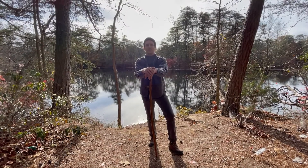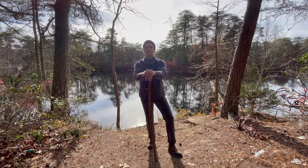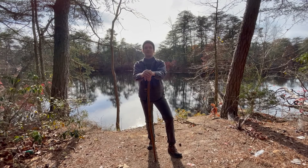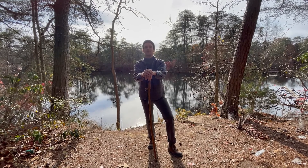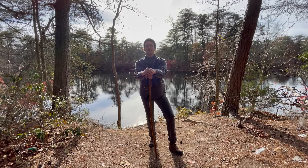Hey everybody, thanks for tuning in to another episode of View Jersey. Today we're going to be exploring Cedarville Ponds in Lawrence Township. Today's episode will be a brief look at this location, and we're also going to use it as an opportunity to discuss the availability of state resources in regards to wildlife exploration.